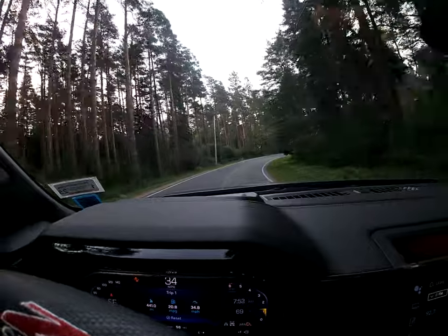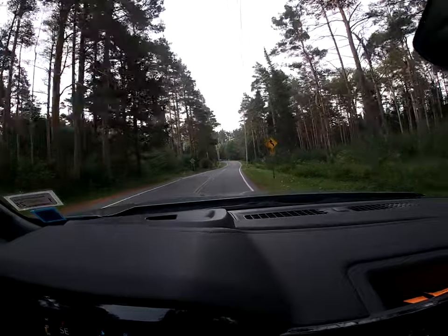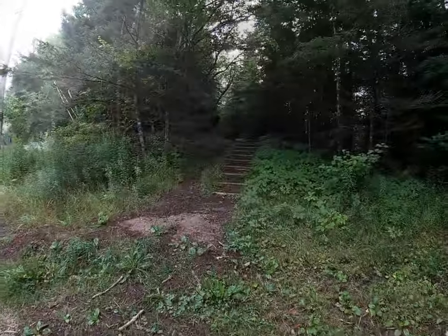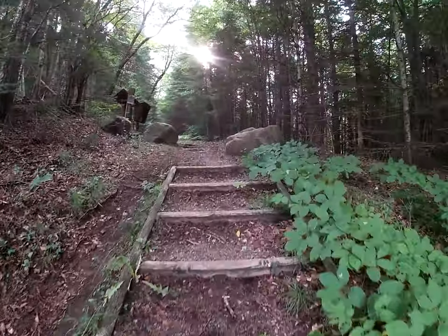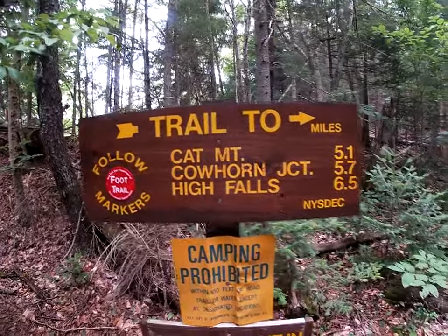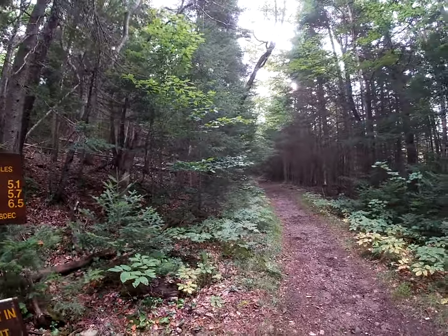Heading to High Falls and Cat Mountain this morning by Wanakena. Short drive from home. Looking like a good day. It's supposed to be pretty hot and humid, but I'll be alright — I'll be in the shade. I'll head down this trail, go up to Cat Mountain first, then over to High Falls, take the loop around and come out down the road a little bit.